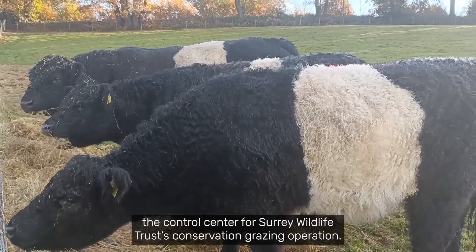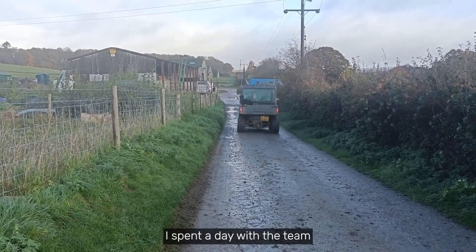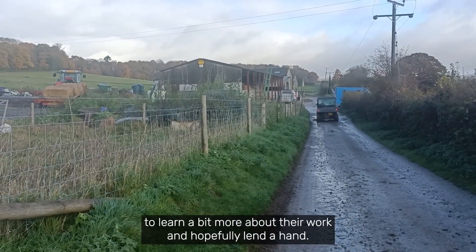Bonhurst Farm near Guildford is the control centre for Surrey Wildlife Trust's conservation grazing operation. I spent a day with the team to learn a bit more about their work and to hopefully lend a hand.